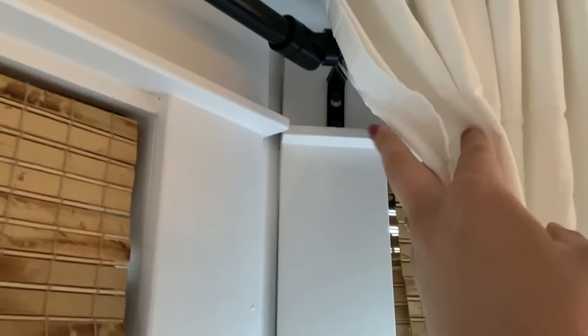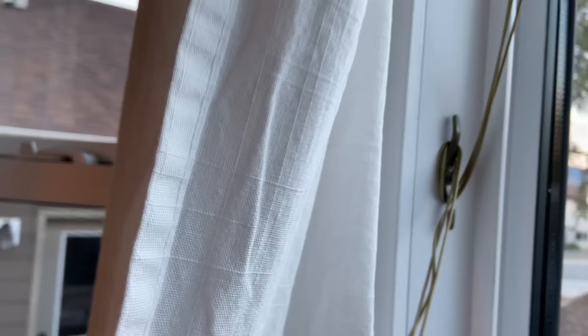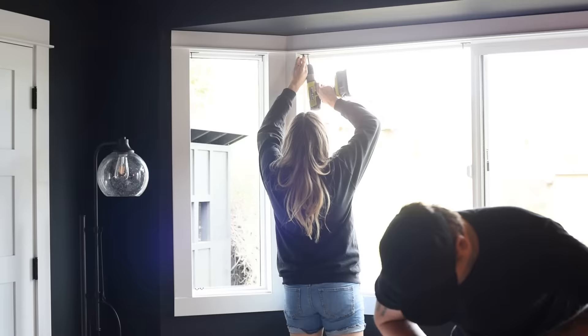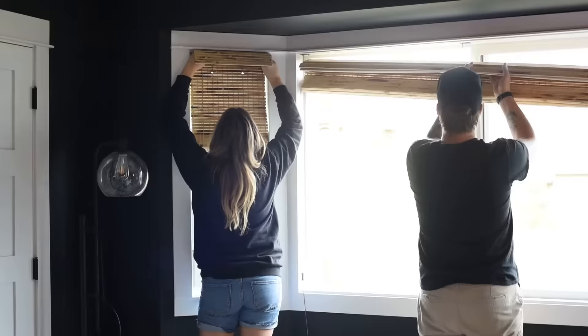We also saved money by going with the corded option — though if this is a children's bedroom I wouldn't recommend it. In my daughter's bedroom we got the cordless option, which costs more. For floor-length blinds the string gets much longer and there's more risk, but with these half-height windows we felt comfortable with corded. In the dining room we have tie-backs to tie the string up when the shades are up — it's tucked behind the curtains and you don't even see it.